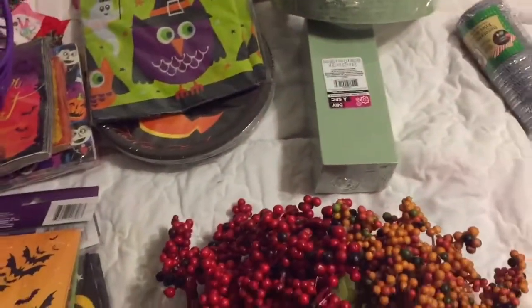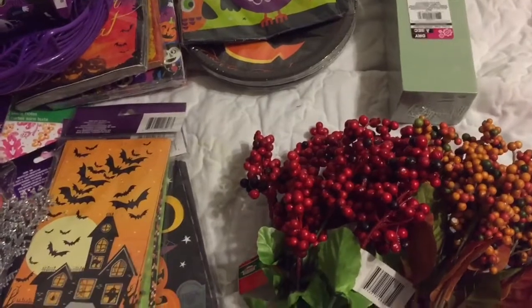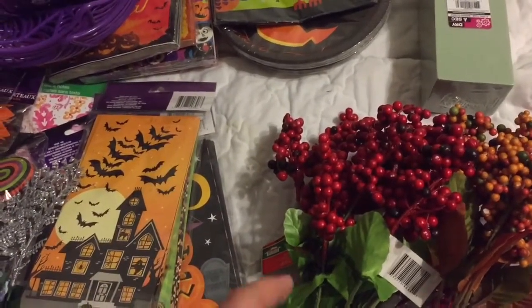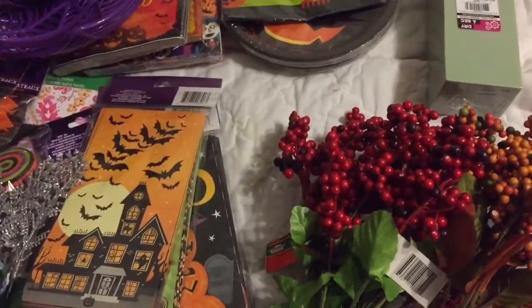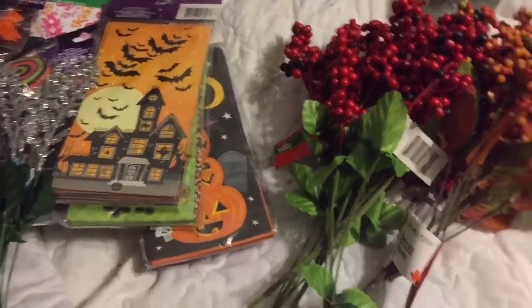So that is my haul. Thank you all for watching. If you liked my video, please give me a thumbs up and subscribe. If you want to see when my videos first come out, there's a little bell — click on that and it'll notify you every time I put up a video. See y'all next time. Thanks for watching. Bye-bye.